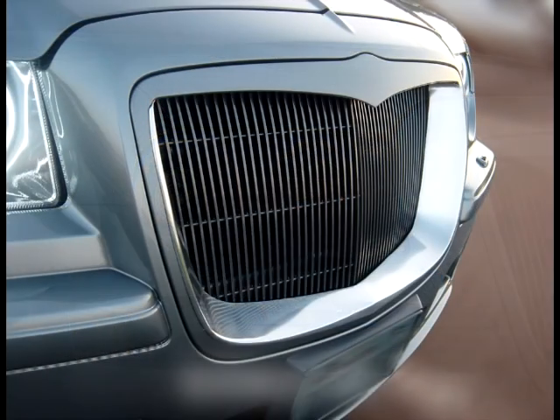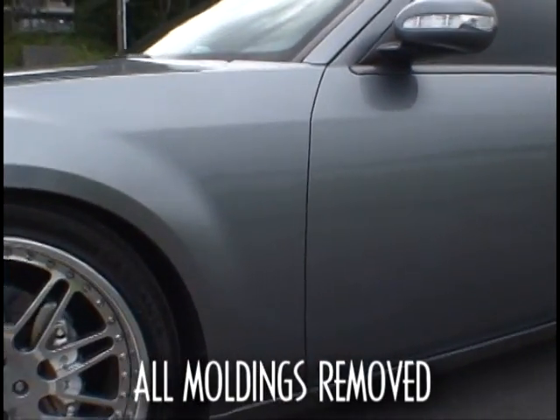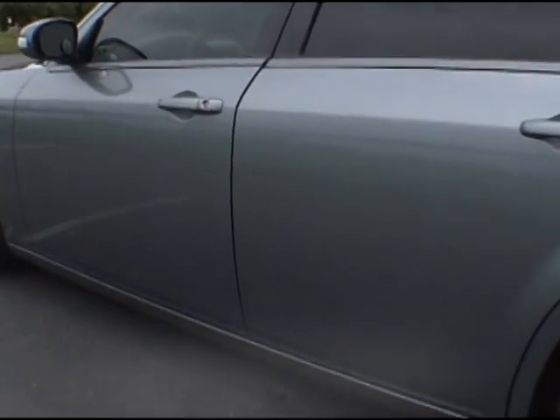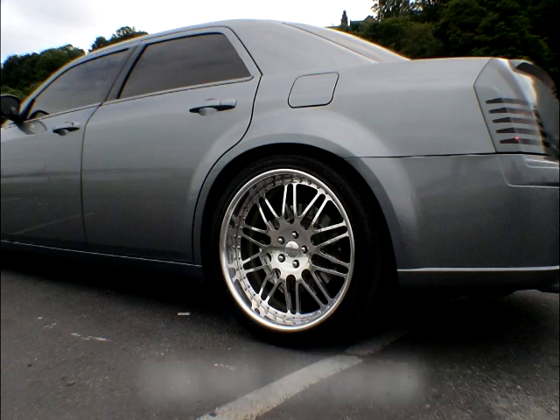Halos and a custom grille help make the nose more menacing. I emphasized the chopped top look by removing the molding to increase the visual presence of the doors, and removed the chrome trim around the windows to minimize their size. Coilovers lowered the car, and 22-inch rims helped the aggressive stance.